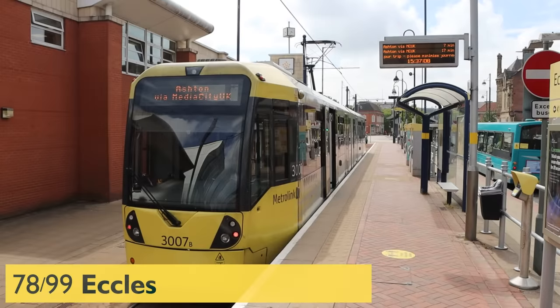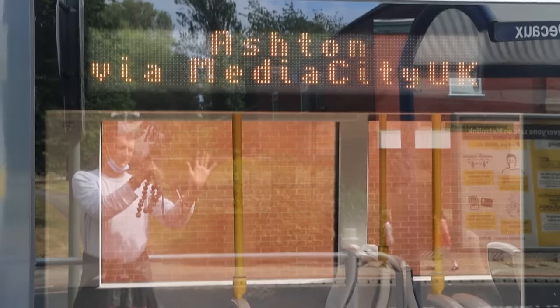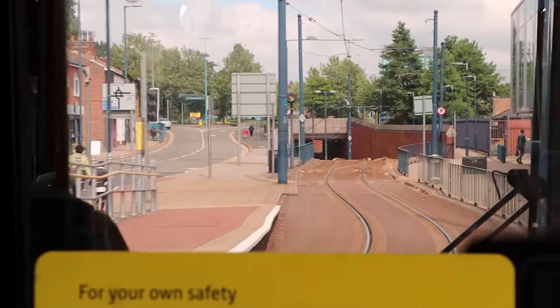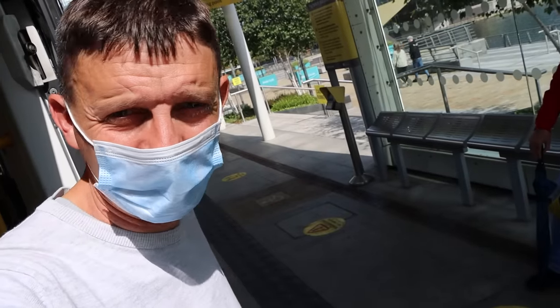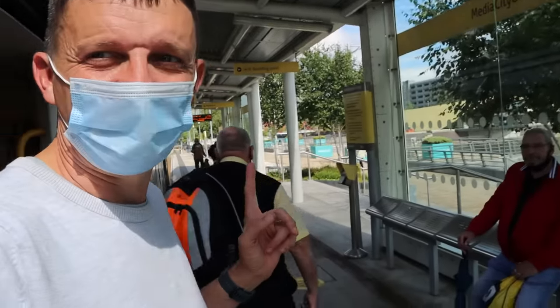So we've got a taxi to Eccles. I feel like we just missed one, but we got the one before. We might have finished in six hours. As it is we'll finish in six hours ten. But it's going via Media City. The sun's come out, it's a nice day. We made it to Media City — that's number 83. The tram driver changes ends and drives out the other end.